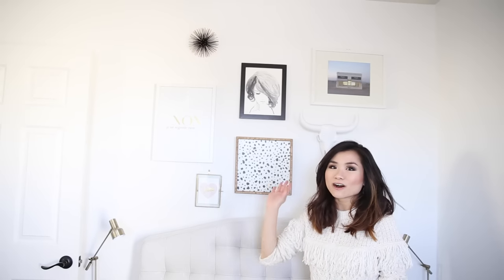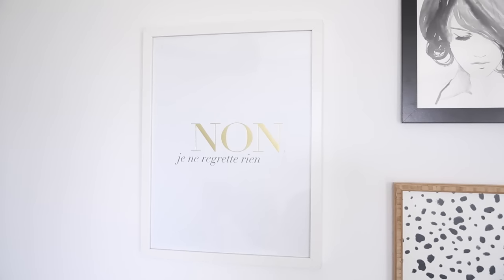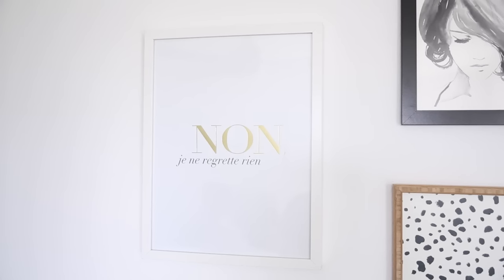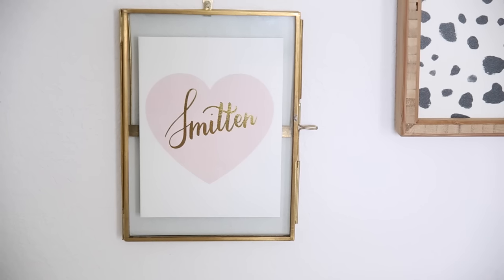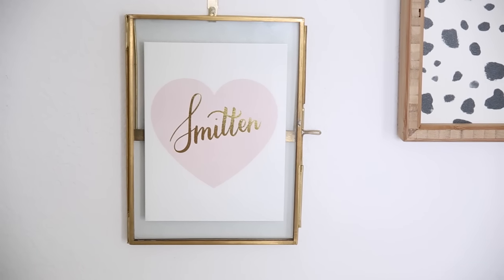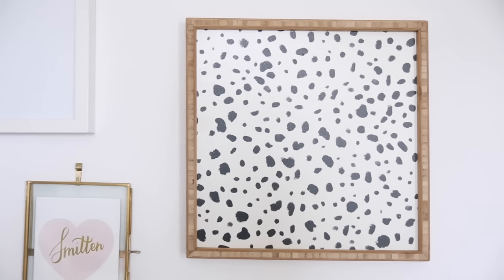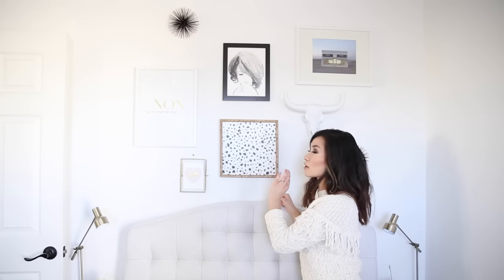Moving on to my collage wall — I've been collecting these pieces over the past few years and they've finally come together. Starting with this picture I got online: I love how simplistic it is, with gold foil, and in French it means 'I live with no regrets' — a really awesome saying. Moving down, this little smitten heart is a card I thought was so pretty it could stand as a piece of art by itself, so I framed it in a gold floating vintage brass frame. There's also a really cool art piece from Adot and Bow — it's like a Dalmatian print inlaid in a wood frame.